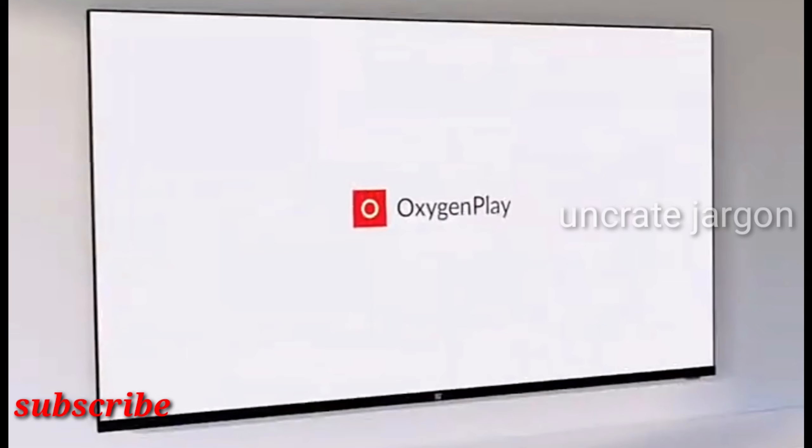After weeks of leaks and teasers, OnePlus has finally launched its 2020 series of televisions in India. Unlike the OnePlus TV Q1 from last year, the three new models are spread across the budget and mid-range segments — the fastest growing segments in the Indian television market.